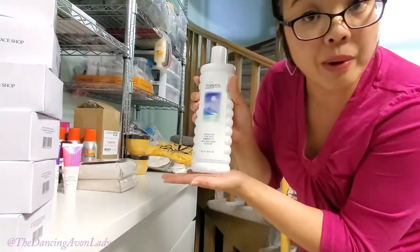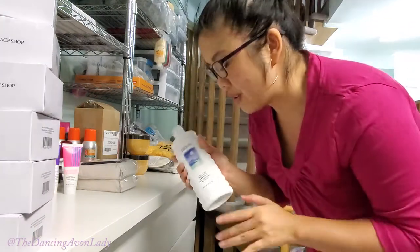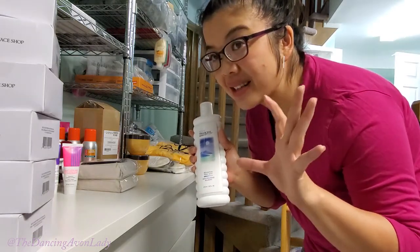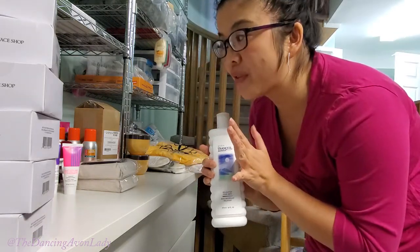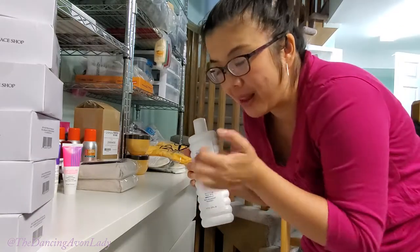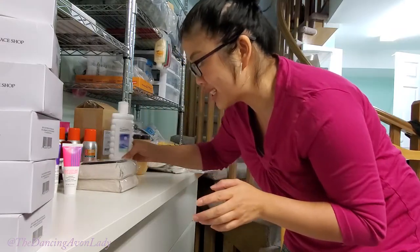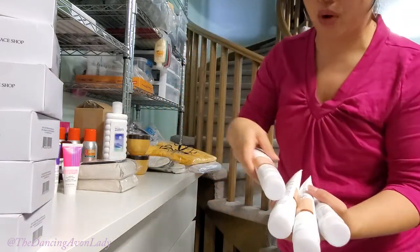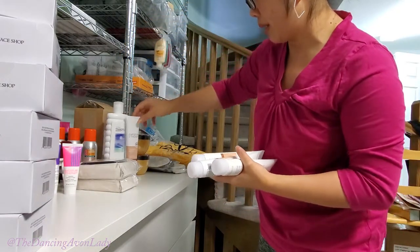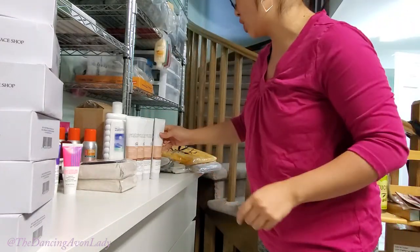More socks. A smaller bottle of Tranquil Moments — people who've been with Avon for a long time, do you remember when they used to come in those little glass bottles? That was my most favorite thing in my mom's cabinet. I would always just take it and smell it. I have such great memories of the Tranquil Moments line — it's very nostalgic. Four tubes of the Moisture Therapy Calming hand cream, formulated with oatmeal, so it's really good for your skin and helps with itching.